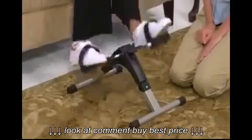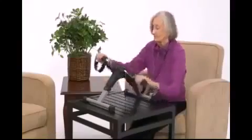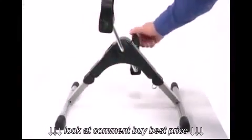Sitting on a chair, couch, or bed, users simply pedal at a safe, comfortable speed with arms or legs. And this resistance knob also allows users to adjust the tension to fit their level of ability.